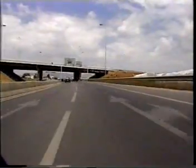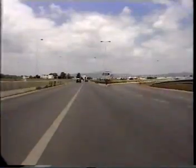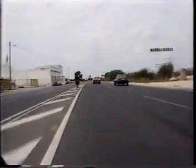Driver behavior is clearly a factor. There are many others. One is the schizophrenic nature of the road itself. From being a modern four-lane highway, it suddenly plunges between the houses and market squares of ancient towns, only to re-emerge between open fields where the temptation to speed again puts pedestrians in mortal danger.